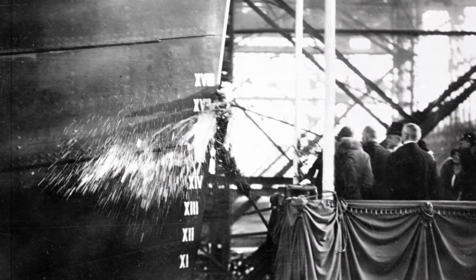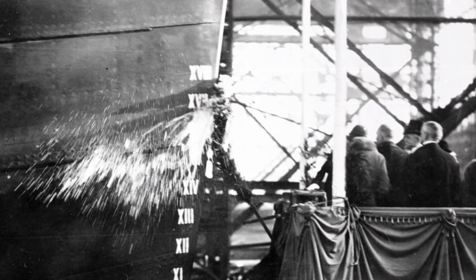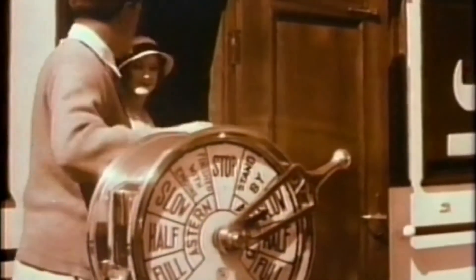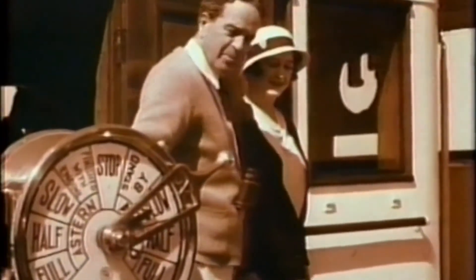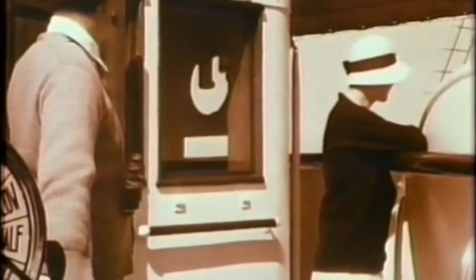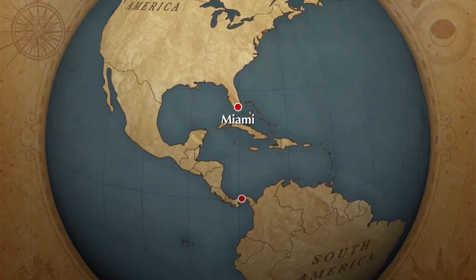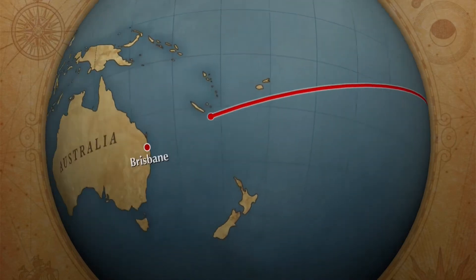On July 7th, Mr. Vanderbilt's new ship was officially christened the Alva, after Mr. Vanderbilt's home in Miami, Florida. After sailing from Germany to Mr. Vanderbilt's home in Miami, Florida, the Alva began an eight-month-long expedition that would take her, her passengers, and her crew around the entire world.